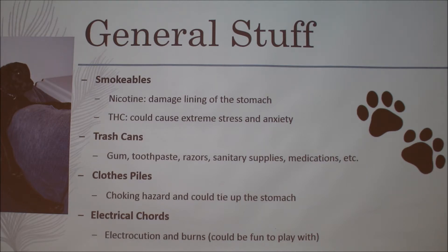Trash cans — if you have a puppy that likes to go through the trash, put them on top of a dresser or shelf somewhere they can't reach. My dog loves to eat Kleenexes. I put gum in Kleenexes when throwing it away, so he could easily ingest gum that contains xylitol. In the bathroom, thrown-away toothpaste can be bitten through with their sharp teeth, and you should also watch razors, sanitary supplies, and old medications.